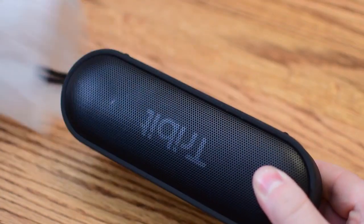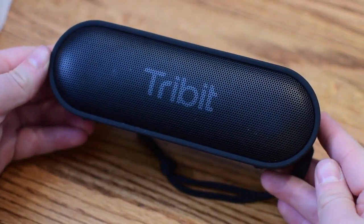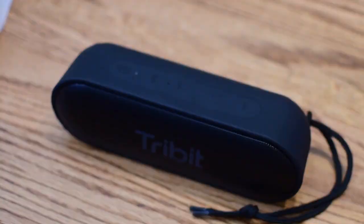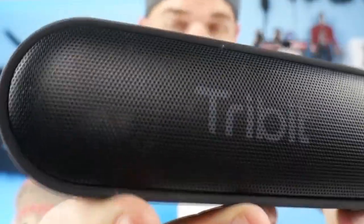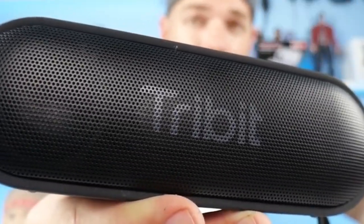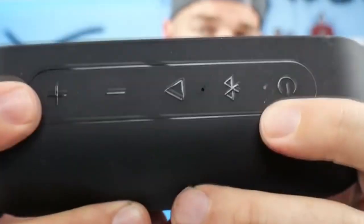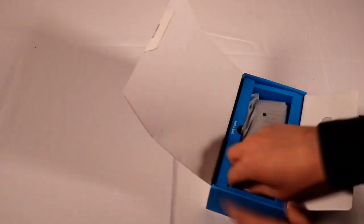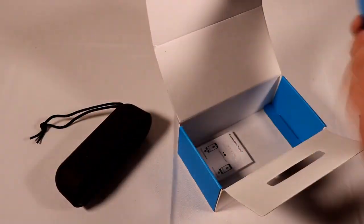TriBit XSound Go Portable Bluetooth Speaker. If you need a lot of sound for not a lot of cash, the TriBit XSound Go is the solution for you. This super portable little speaker fits in the palm of your hand so it can easily be stashed in a purse, backpack or suitcase. Its handy lanyard lets you hang it up in a room, on a deck or even on a tree branch, giving you a way to play your favorite songs wherever you go.